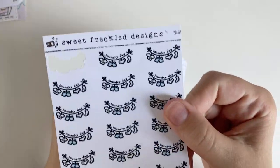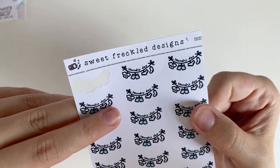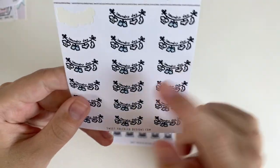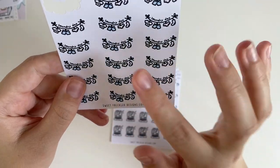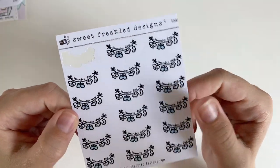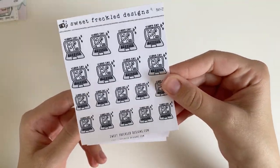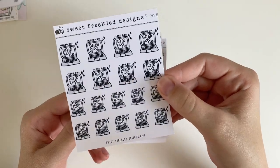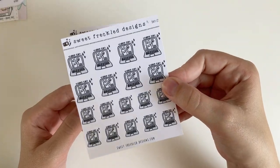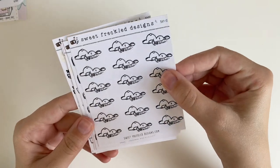Then I got these laundry day stickers, which are actually really small — less than an inch — but they look really cute in the Weeks. I also got video call ones because I do a lot of video calls, especially when I play DnD, and I have a lot of long-distance friends right now — friends in Seattle and Maine. I think it would be really nice to mark those calls with a little emoji.